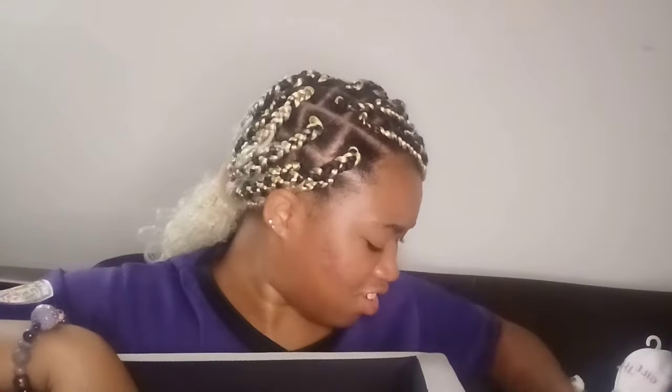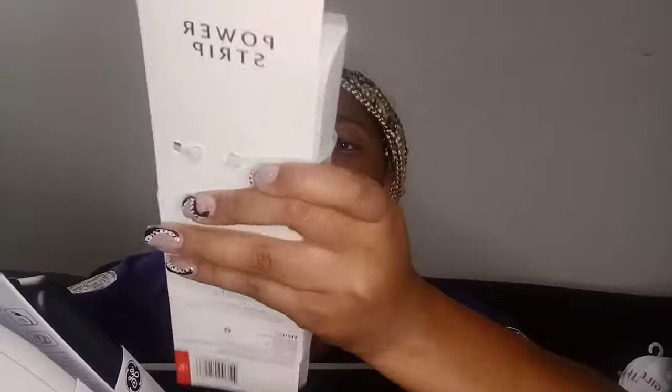Next, from Ollie's for $1.79, I got some cotton swabs — 500 of them, so that'll last me two years. Next I got some power strips — these are from Target. One has six outlets, another has six outlets, and this one was five dollars and also has six outlets.